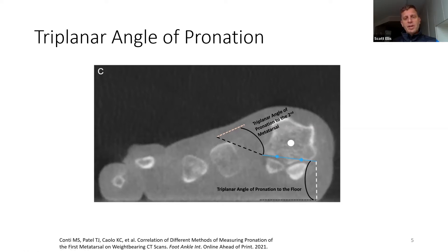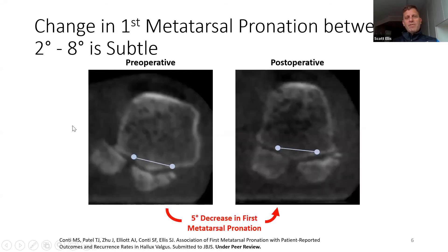What we think is probably an even better measure is not to normalize it to the floor, but rather to have a normalization to a specific axis in the foot. With our PACS system, we take an axis of the second metatarsal by drawing lines down the axis itself and taking a perpendicular. By taking the angle between the second and first metatarsal, this is what we're calling the triangular angle of pronation with respect to the second metatarsal. Basically what we found is that if you take a group of hallux valgus patients compared to controls, there's a relative increase on average of between two and eight degrees of pronation.